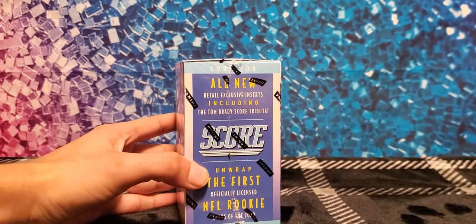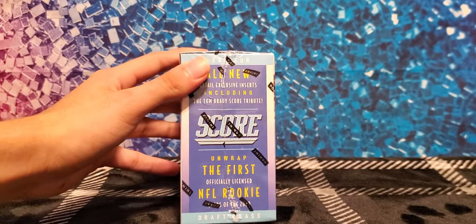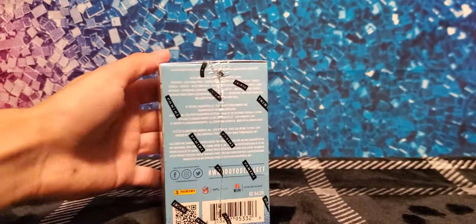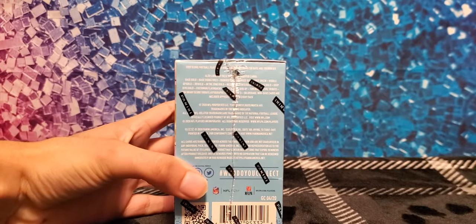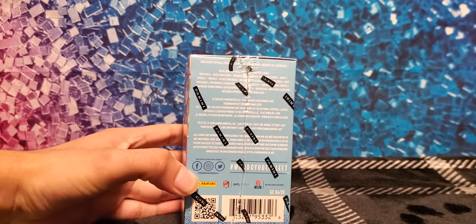You could also get exclusive inserts including Tom Brady's Score Tribute, Unwrap the First, and rookies like Joe Burrow and Tua. You could also get some base gold, base signatures, and different parallels of gold, red, and purple.